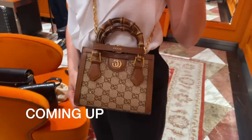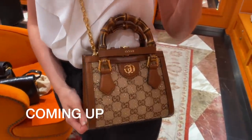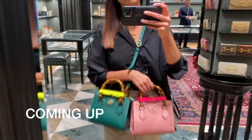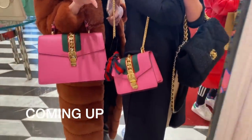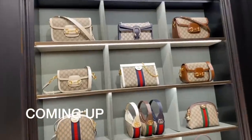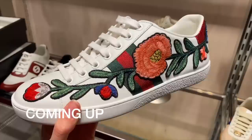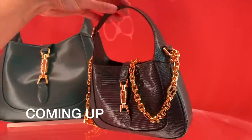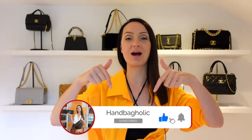In today's video, we are going shopping at Gucci. Hey everyone, Steph here. If you are new to this channel and love all things luxury, you are in exactly the right place because we get it and not everyone does. So make sure you are subscribed.